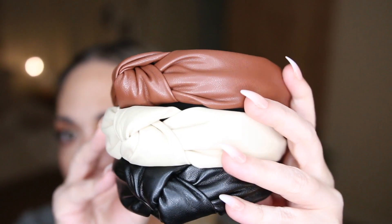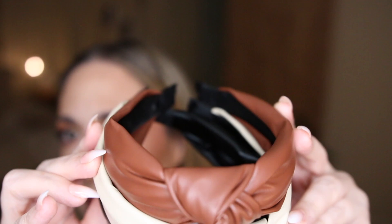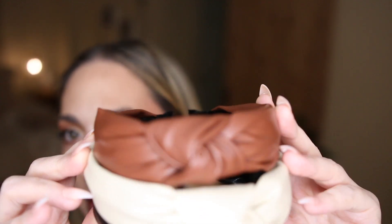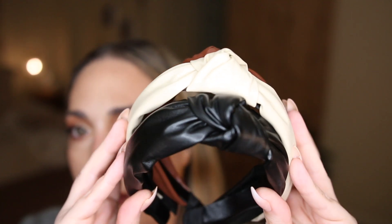And then I have a black faux leather one and a cream faux leather one. They are very comfortable. Usually headbands just give me the worst kind of headache after about 15 minutes and I just have to take them off, but this one is really, really comfortable and I have no complaints. Plus the pack of three was like 12 bucks, so I can't complain about that at all.